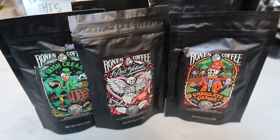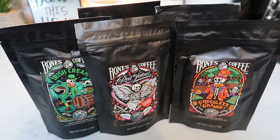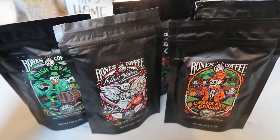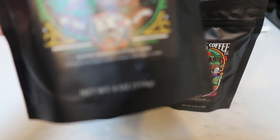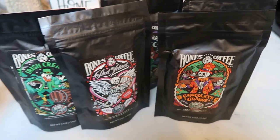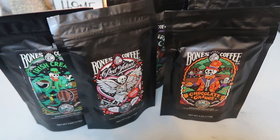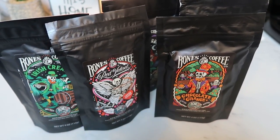My Bones coffee order came in. I ordered another sample pack as I was running a little bit low. They have some new flavors I wanted to try. When you order a sample pack from Bones you get to pick five different coffees of your choice. They come in four-ounce bags, which is enough for a couple to three pots of coffee. It's a really good deal. I do have five dollars off for Bones down in the description box — it's not an affiliate link, just five dollars off for you. They have really, really good flavored coffee.